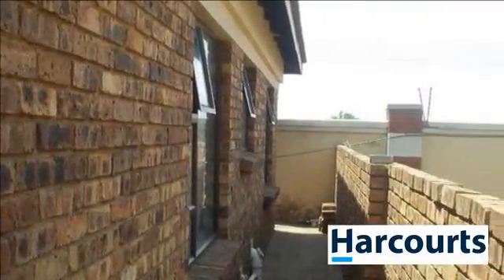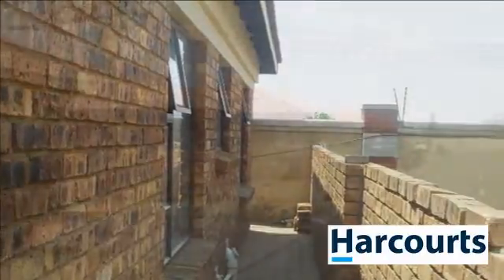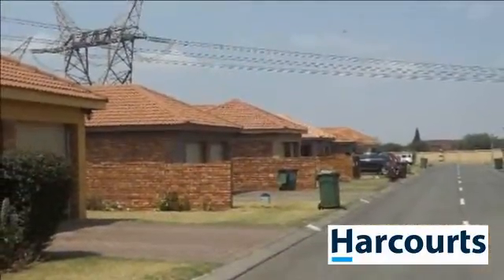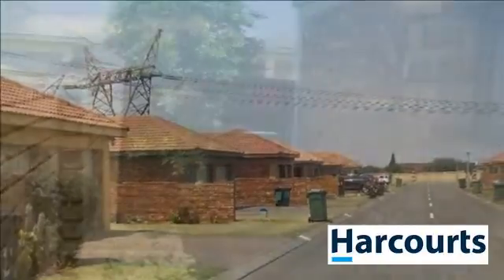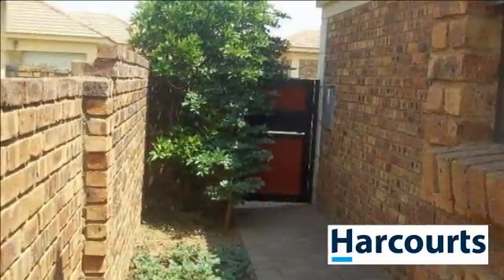Two bedrooms with laminated wood flooring and two modern bathrooms, single garage, carport for two cars and private garden. For more information on this property or to arrange a viewing, please contact us.